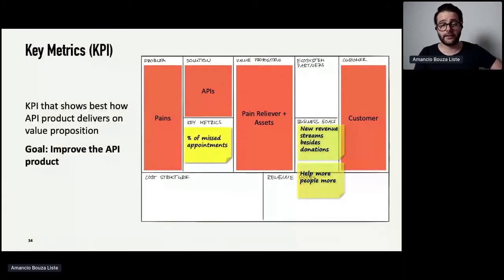Then you fill in the key metrics — the KPIs. It's really important here: there are a lot of nonsense KPIs like number of API calls. You have to find the KPI that really reflects how well you deliver on your value proposition. In the case of the NGO's transport management, it's really about the percentage of missed appointments, because that's what the healthcare organization cares about — reducing missed appointments. Sometimes you have to be quite creative or make assumptions to get to a certain measurement. The goal is not to get a bonus; the KPIs should really give you information on how you can improve the API product going forward.